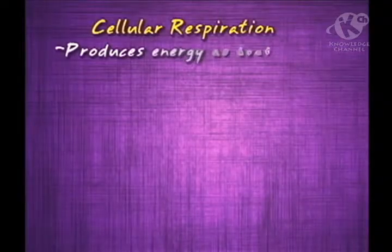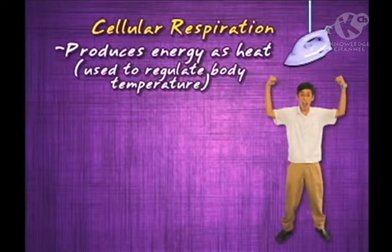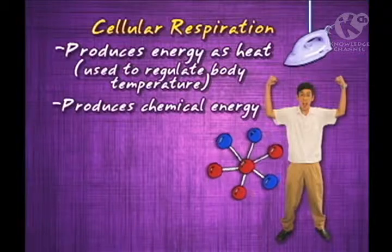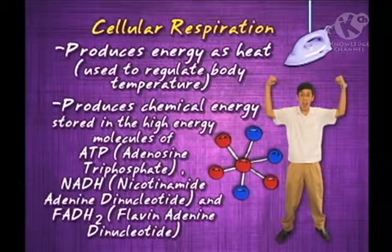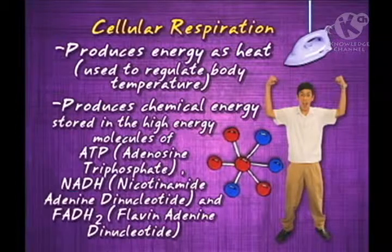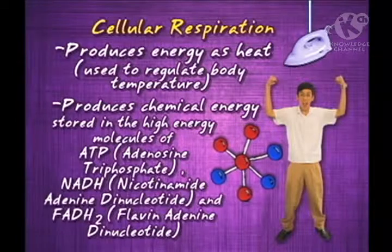By cellular respiration, ma'am, do you mean the process of producing energy from food? Yes, Enzo. But what form of energy does cellular respiration produce? Cellular respiration produces energy as heat, which is used to regulate body temperature. But more than that, cellular respiration produces chemical energy stored in the high-energy molecules of adenosine triphosphate (ATP), nicotinamide adenine dinucleotide (NADH), and flavin adenine dinucleotide (FADH2).